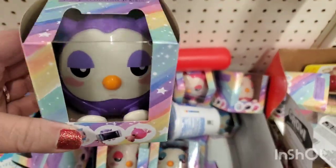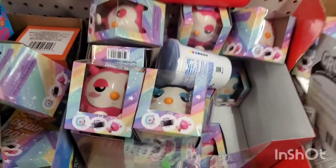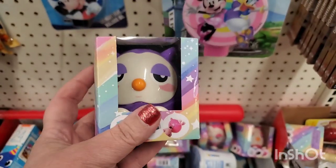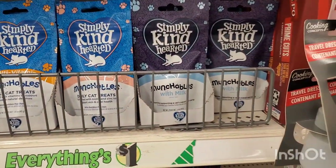They brought these back — these were out last year. They're little cell phone holders, so cute in the shapes of owls. They come in pink, baby blue, and purple, and the feet extend to hold your phone. Really cute stocking stuffer.